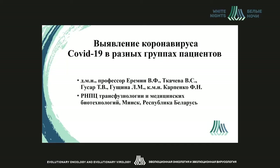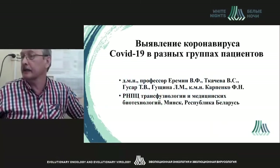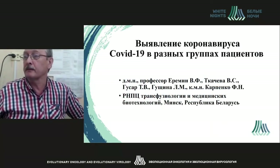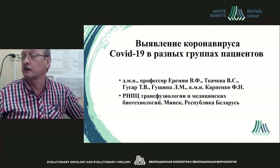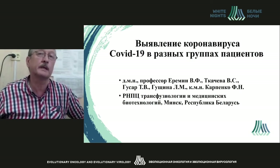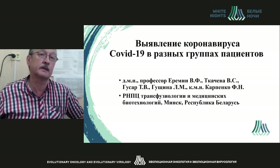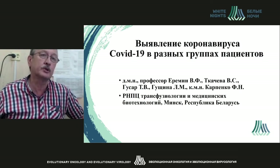We will be talking about the different strategies for detecting coronavirus in different groups of patients that are used at the moment. As of the 21st of June, over 58,000 patients with coronavirus have been registered in Belarus.